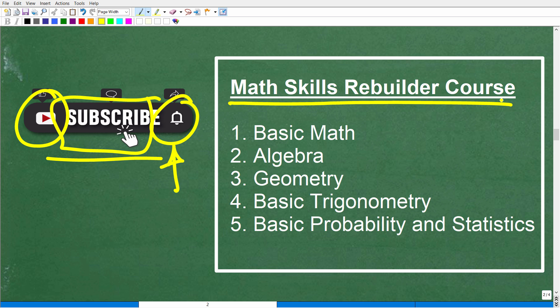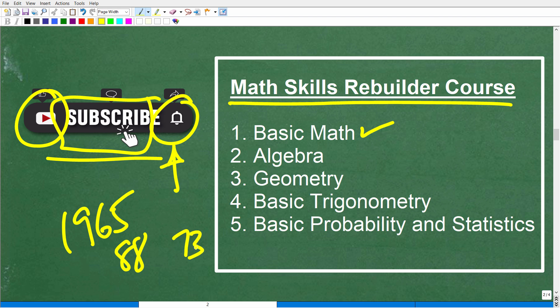This is an excellent course that a lot of people have been using. It starts off with basic math and the goal is to rebuild your math skills. There are many who were fantastic in mathematics years ago — maybe in 1965, 1988, or 1994 — but it's been a long time and they've forgotten. My Math Skills Rebuilder course is designed to refurbish your math skills.